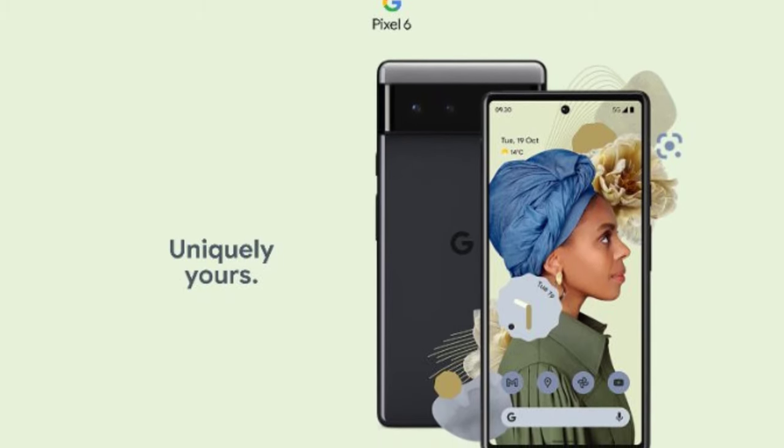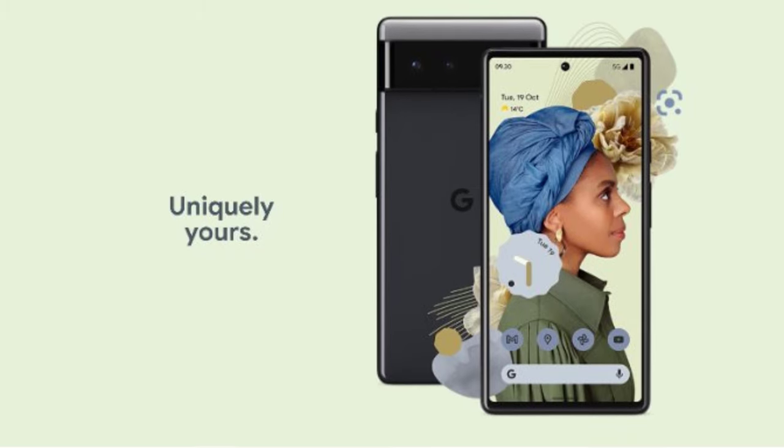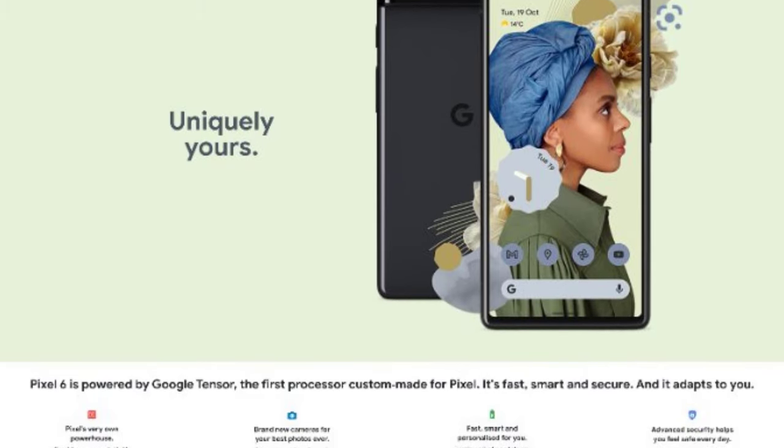The Pixel 6 will probably have a dual camera setup with a 50-megapixel primary wide-angle sensor and a 12-megapixel ultra-wide-angle lens. On the front side, there will be an 8-megapixel sensor.